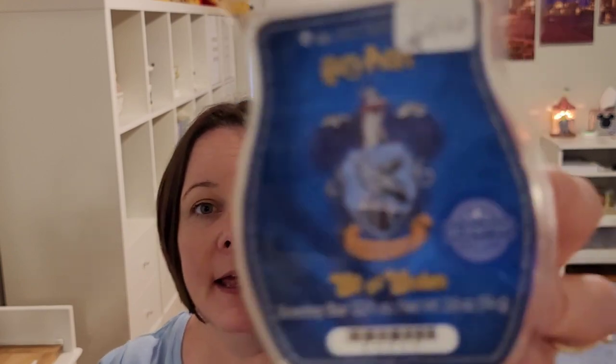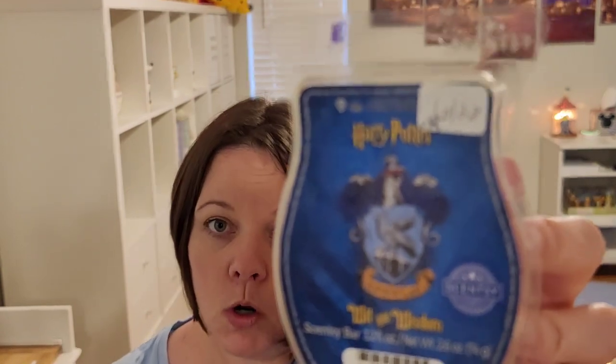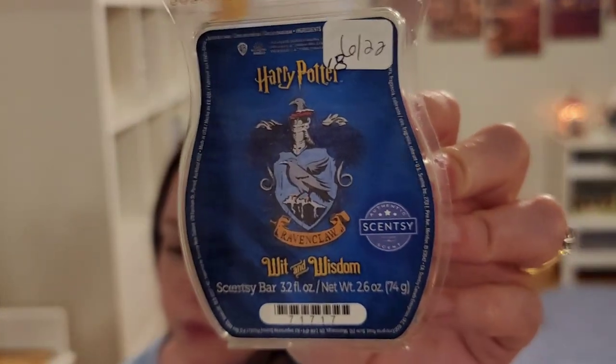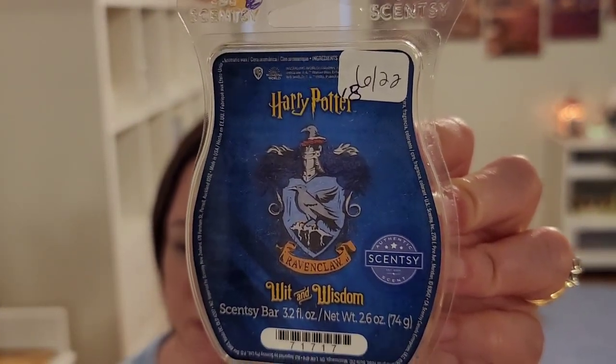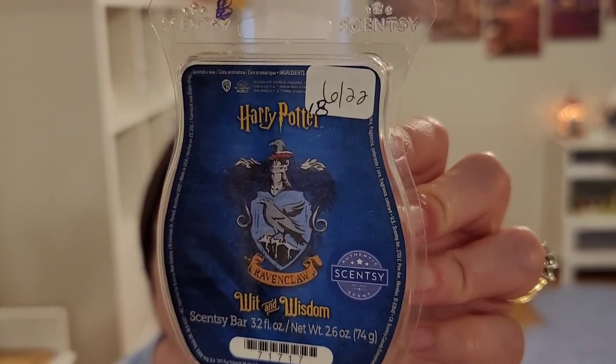Next is Harry Potter — the Ravenclaw Wit and Wisdom. It is suede, sandalwood, and smooth vanilla — or another version said smooth vanilla, airy white musk, incense spiced, spiked sandalwood and mahogany wood. So this is leather with kind of a musky note and a little bit of a fresh note in there as well.